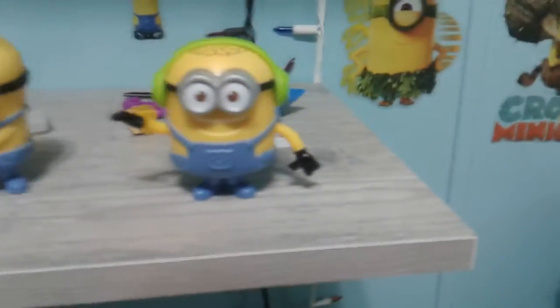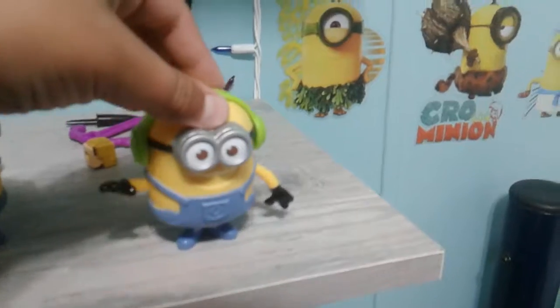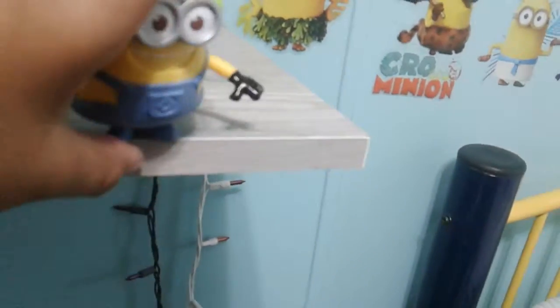It looks like it's Jerry in this one — Jerry Minion — and we have two McDonald's Happy Meal toys from Despicable Me. He's Groovin. Watch this. It looks like a perfect toy because it's Groovin Minion.